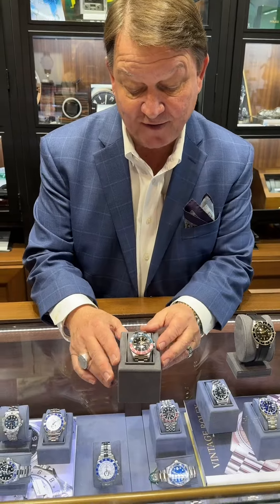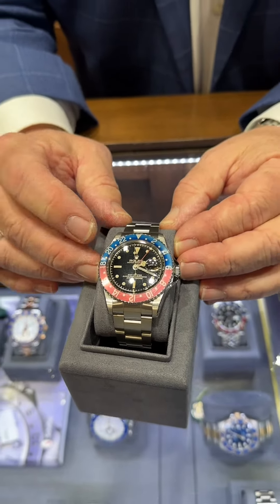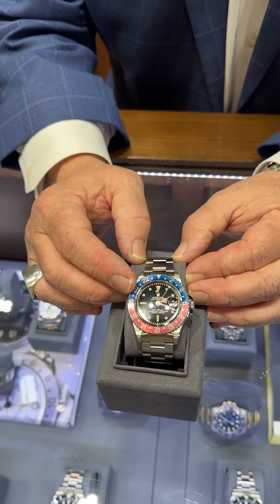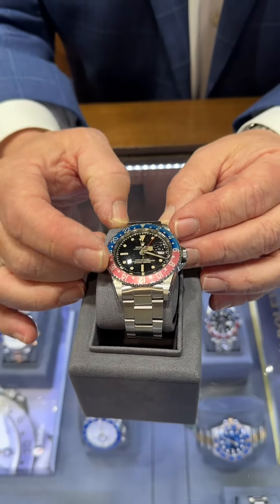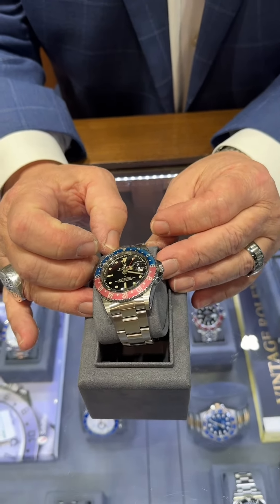I also have one here that's a 1961 GMT. This is the Pepsi, which has the blue and the red on the bezel insert. This one's really faded out to almost a lighter blue and a fuchsia pink, so it's beautiful. The lumes here are nice and vibrant and they have a nice patina on them.